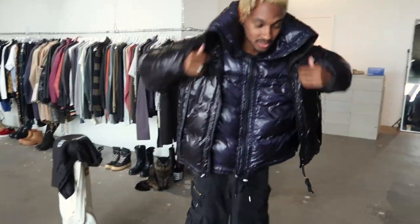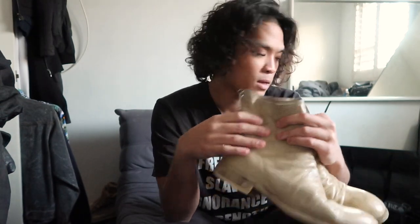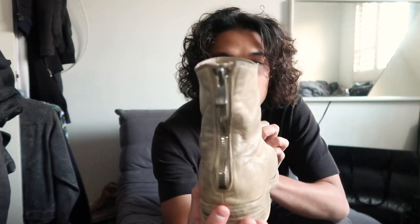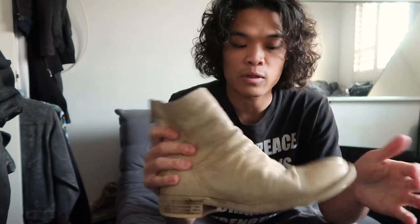I do have a lot of black boots as you can see, but I like to switch it up sometimes. So I got the Guidi 986 back zip boots in a nice white horse leather. They have a really nice white upper, and the previous owner switched the Guidi zippers to Excella zippers — which is very similar and arguably better. Excella has the best materials and best zippers in the game.